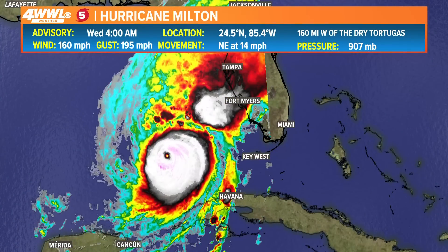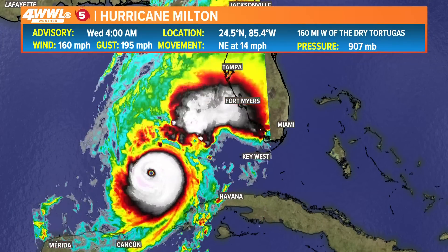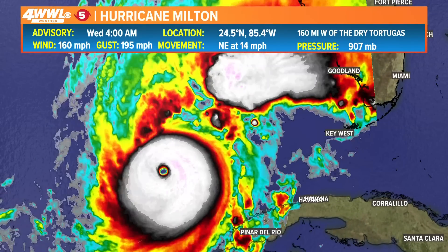Hurricane hunters are still flying in it, finding that it is still a very strong hurricane — 160 mile per hour sustained winds gusting to 195. The speed of the storm has increased; it is now moving at 14 miles per hour.